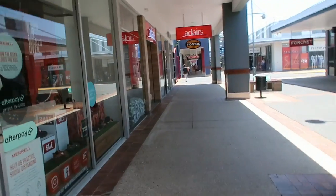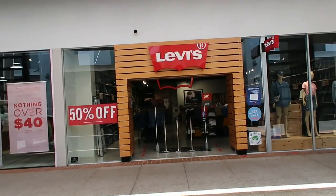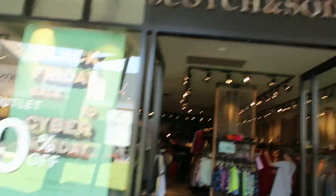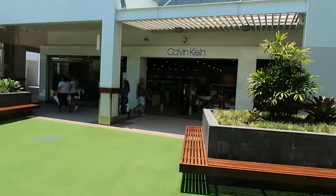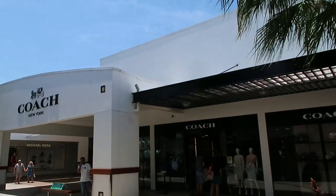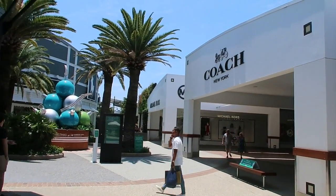So we've got some designers like Levi's, Timberland, Converse, and Scotch and Soda, as well as Tommy Bahama, Calvin Klein, and Hugo Boss. We've also got Armani, Coach, and Michael Kors just over there.